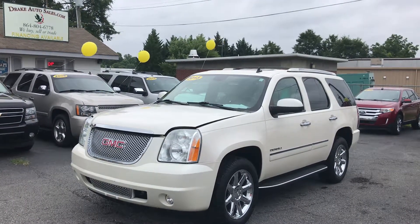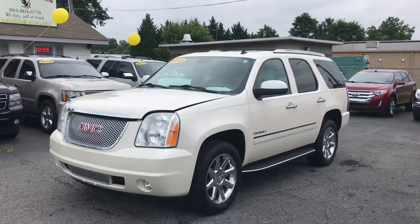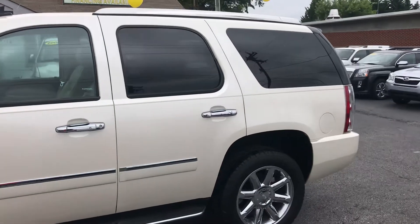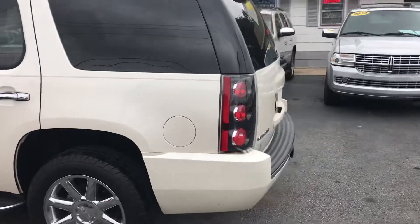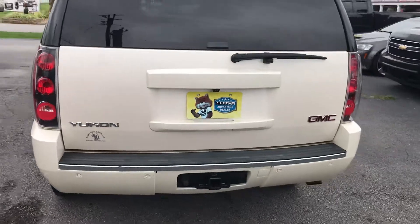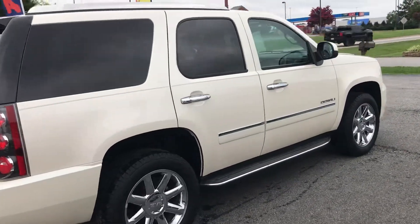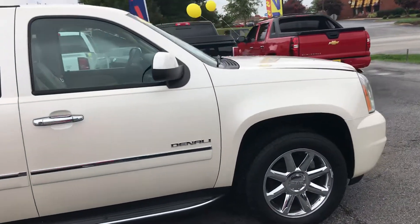Today I have for you a GMC Yukon Denali. Let's take a look at it. This thing is a beautiful SUV. It has all the chrome accessories. It's a pretty pearl white. It also has the backup sensors in the rear, the tow package, a new set of tires, and it also comes with the accented roof rack.